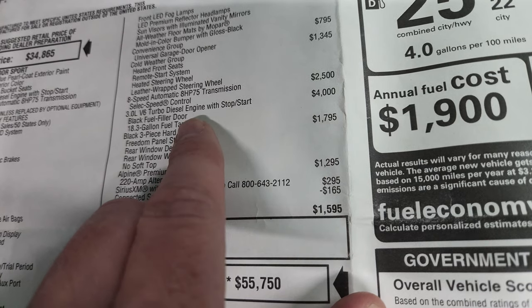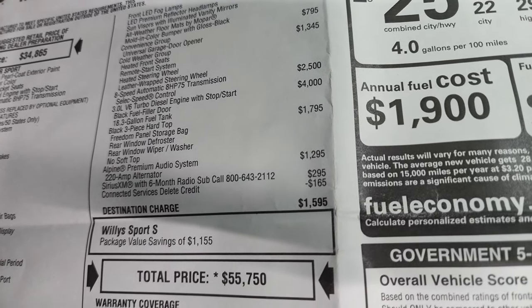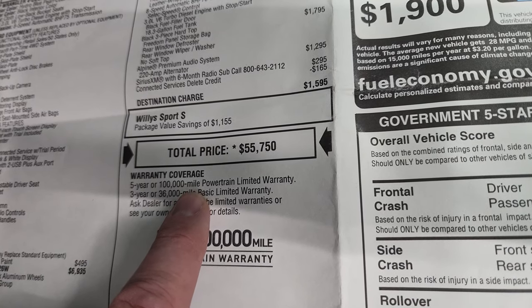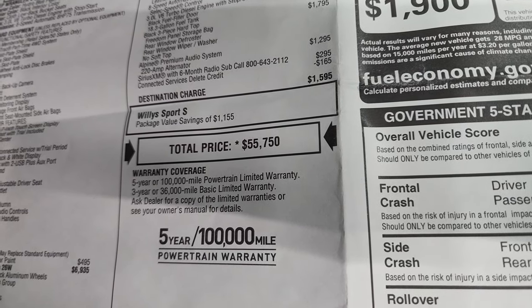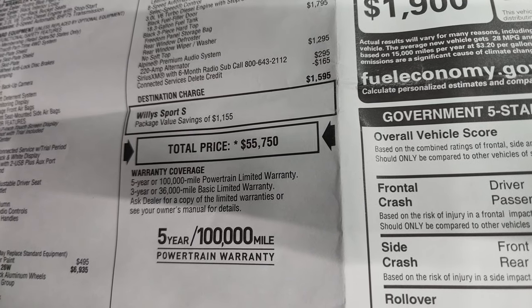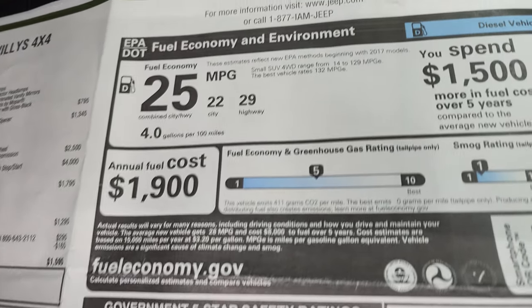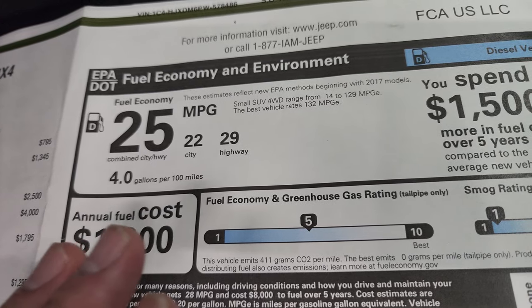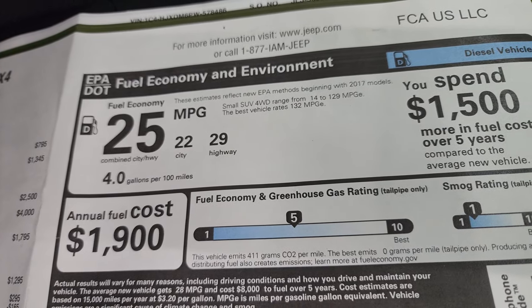$4,000 is a lot for that engine, but you're getting 40,000 more miles over the gas engine in powertrain warranty, so you're potentially saving some money if anything were to go wrong. 22 city, 29 highway, and 25 average — you're actually going to save a little bit on fuel economy.